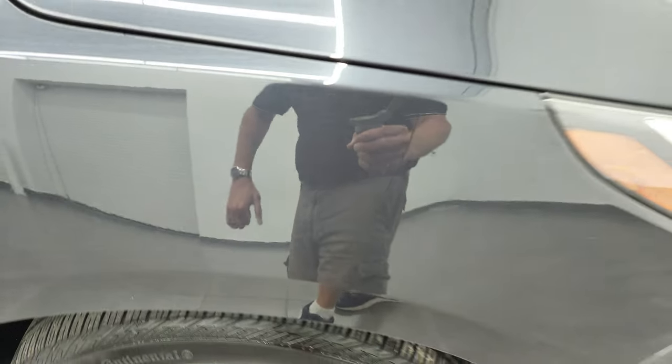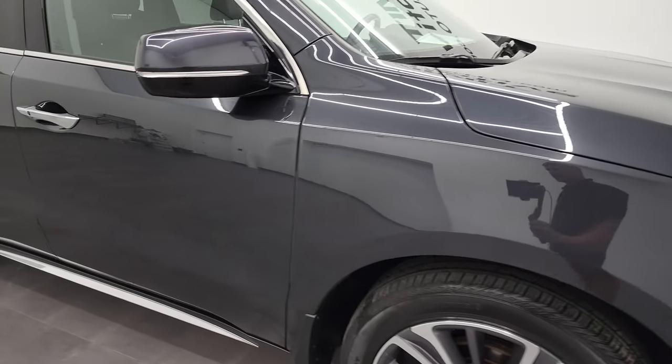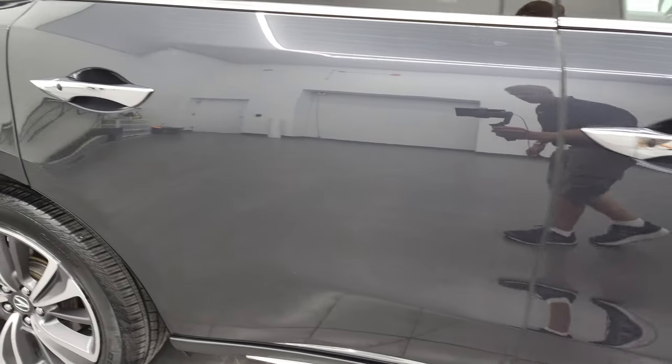Gunmetal Gray — let's check out that metal flake. It's got a lot of pearl in it, a lot of little metal flake. Really good looking color. And as you go down this side of this 2019 Acura MDX, take note of how clean that body is, how reflective and mirror-like that paint is.